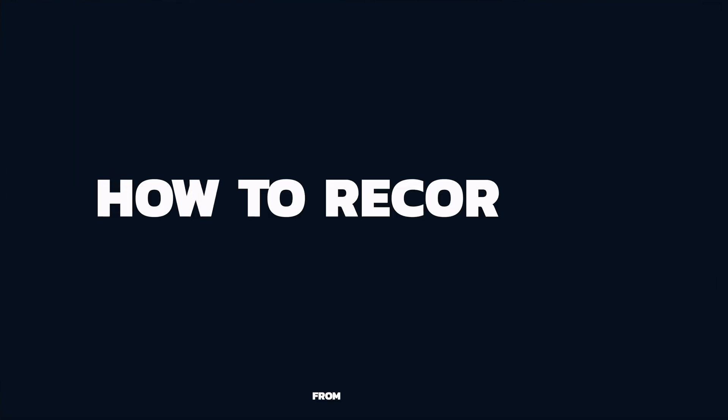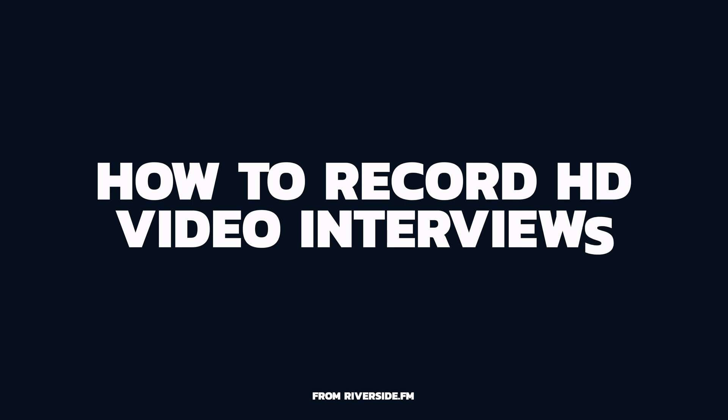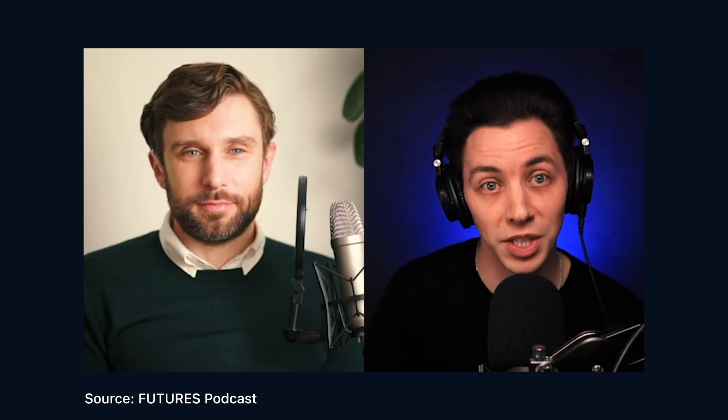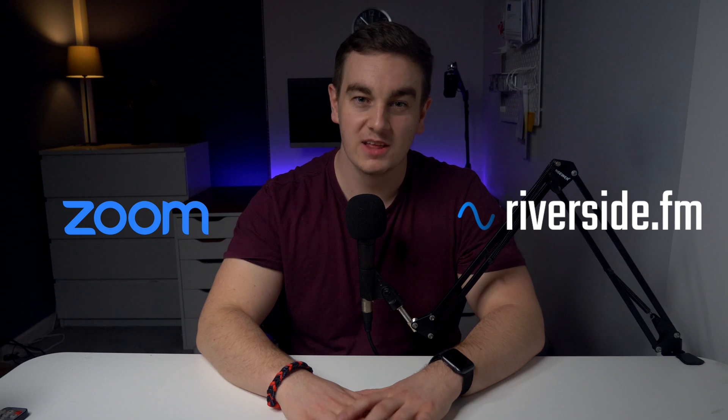How do you get interview recordings that make it look like you're in the same room as your guest? It only takes a few small tweaks, so let's break down exactly how you can do it. If they've got bad quality they'll be using software like Zoom, and if it looks great then they'll be using the lossless quality of Riverside.fm. Watch and learn how you can make professional looking content yourself.